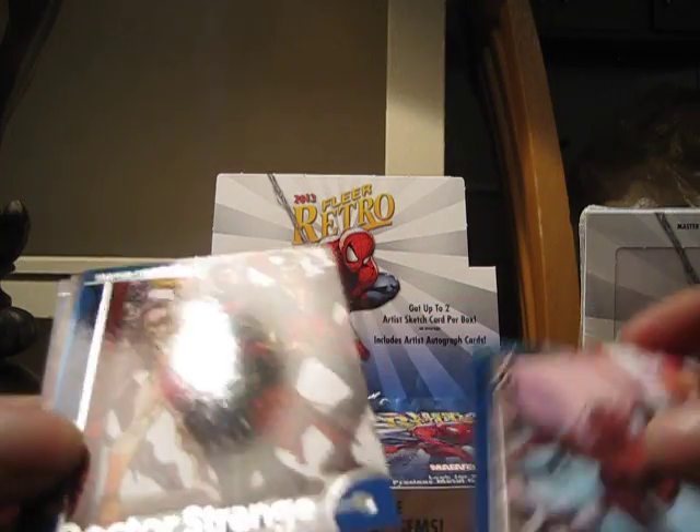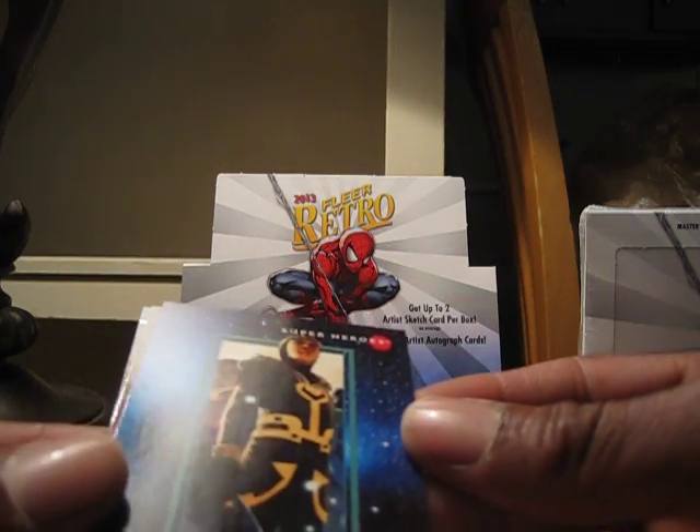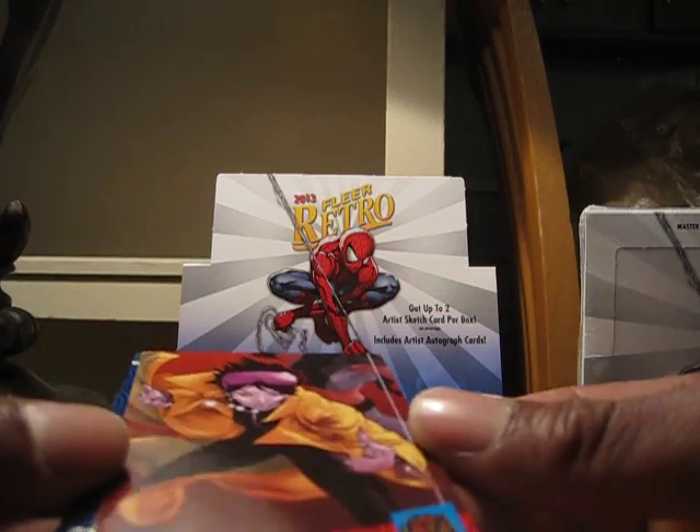Storm, Dr. Strange, Loki — one weird looking Loki. Jubilee, the vampire form.